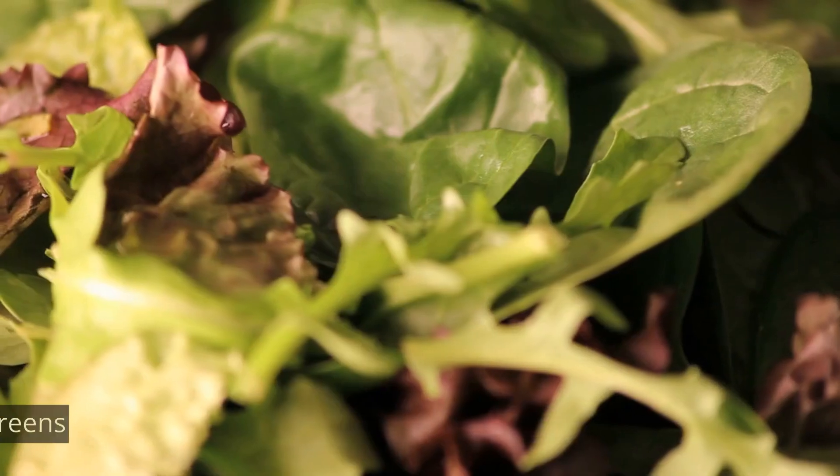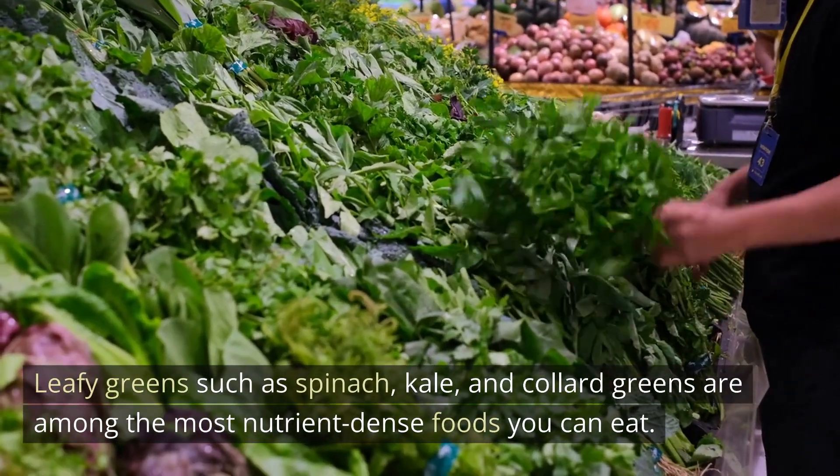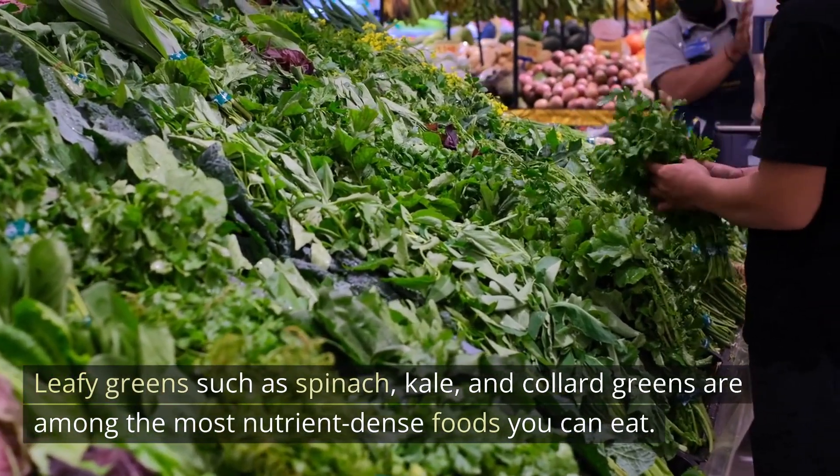Number 1: Leafy greens. Leafy greens such as spinach, kale, and collard greens are among the most nutrient-dense foods you can eat.